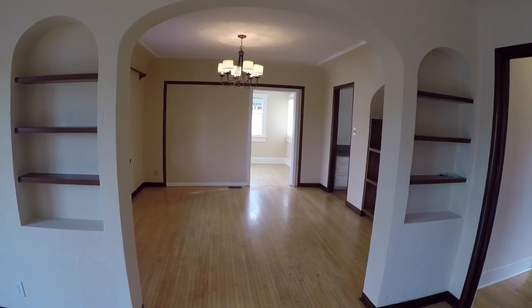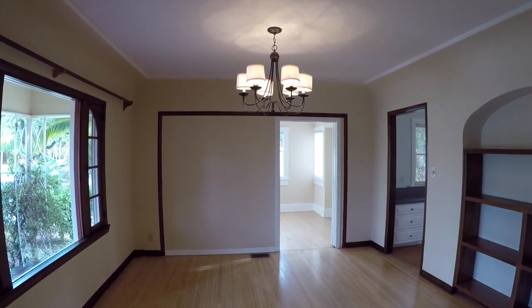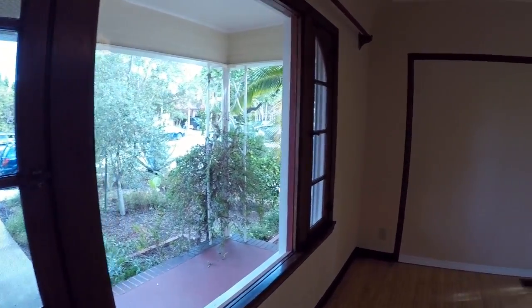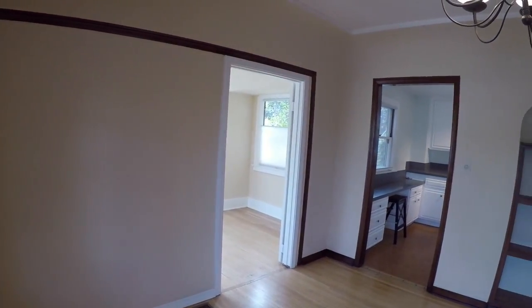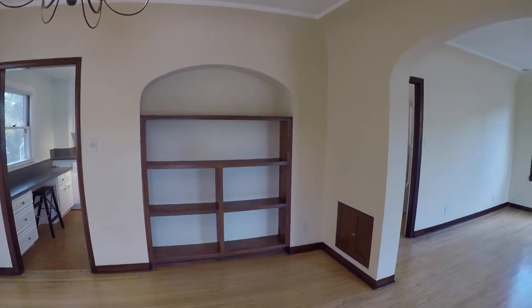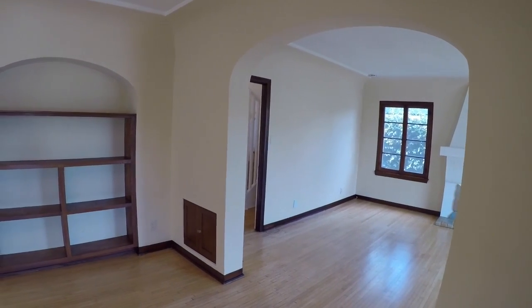We are now headed towards the dining area. The dining room can fit a 10-foot dining table. There are tons of built-ins in the dining area, and you also have two located on each side of the arch.